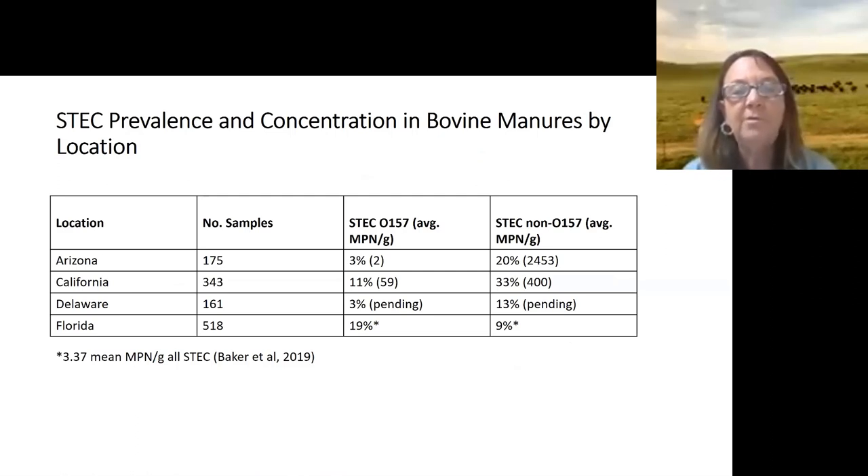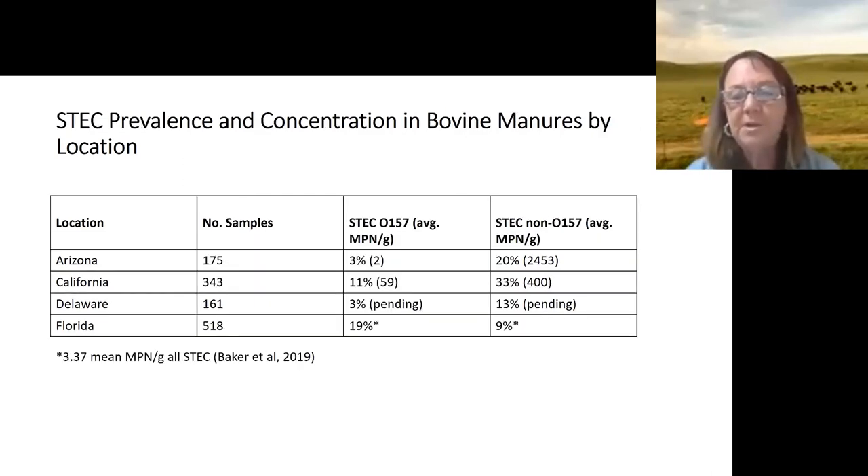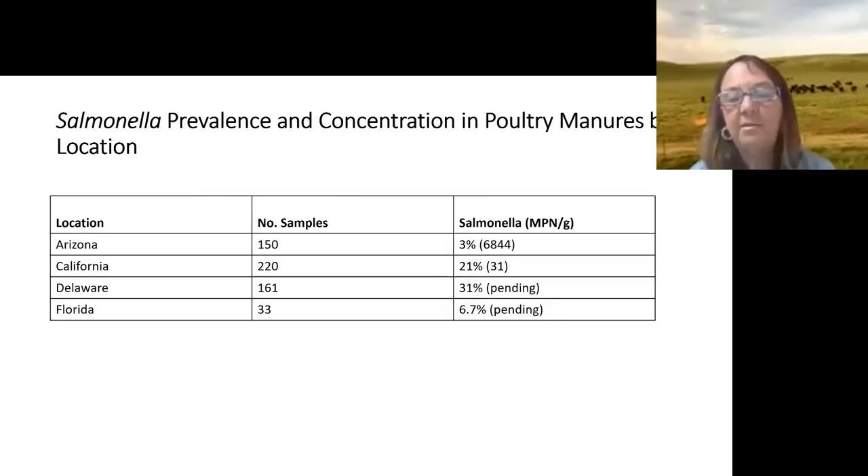The bottom line is that over 90% of individual farms — virtually every location we enrolled — were positive for a pathogen at some point across all four states. We did find some STEC O157, usually at lower levels than non-O157, though Florida had a surprisingly high percentage of O157, which will go for whole genome sequencing. For Salmonella, many farms tested positive, though concentrations for STEC were generally low — suggesting waiting periods and composting would easily kill off the bacteria.